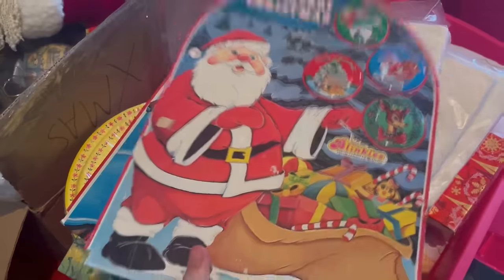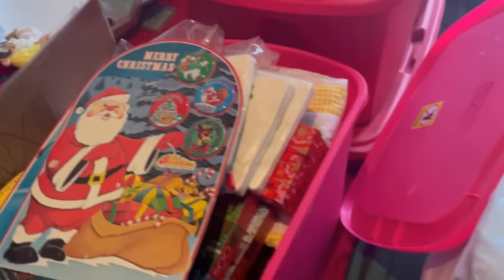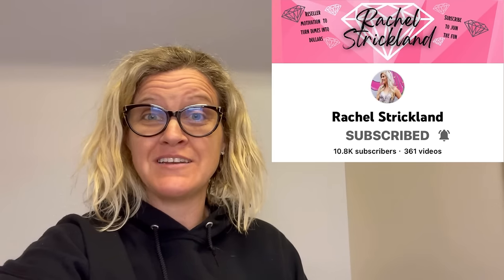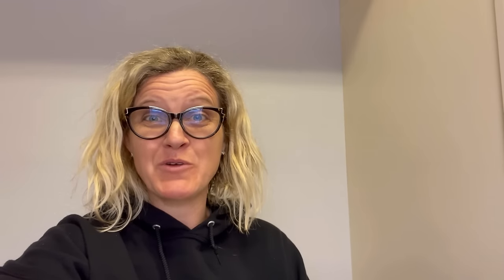These are all vintage pantyhose that need to be listed. This is some stuff from a mystery box. This is my collection of chairs. Okay, Bolo Buddies, this video — we're going to take a brief intermission. This was inspired by Rachel Strickland because she does vlog videos. I'm currently watching her video — she stayed up for 24 hours straight and listed, and she vlogged it. You've got to go check it out.